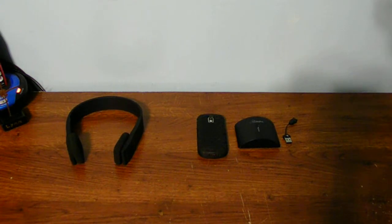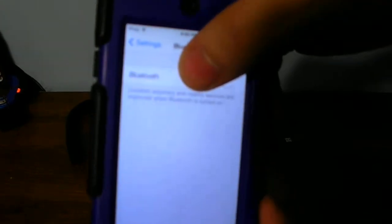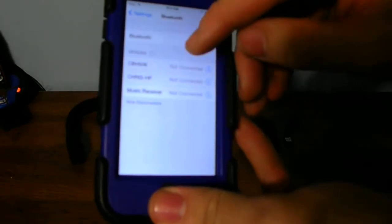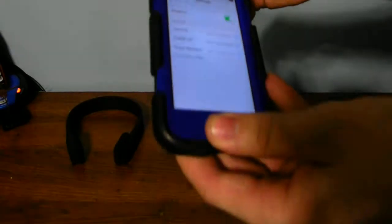I'm going to briefly show you guys the issue that can occur when you have so many devices with Bluetooth on them. Here are my Bluetooth settings on my iPod — I can leave this on. You guys can see I have my computer, my Bluetooth receiver, and also my headphones listed.